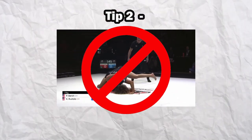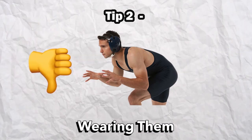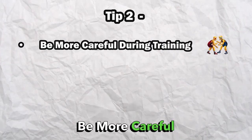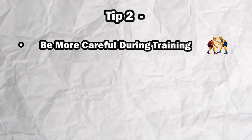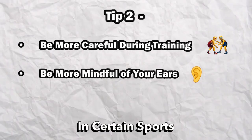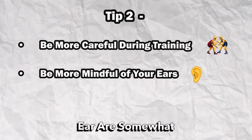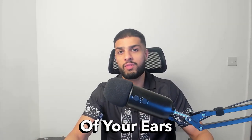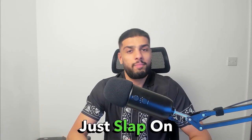The second option is stop training — I'm joking. If you've tried ear guards before and you hate wearing them, it's best to probably just be more careful in training instead. Just be more mindful with your ears when training, as in certain sports cauliflower ears are somewhat inevitable, so you can only try your best to be mindful of your ears, or just slap on an ear guard.